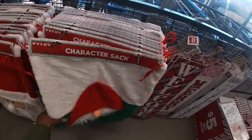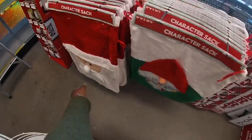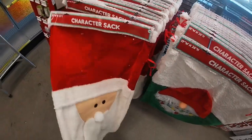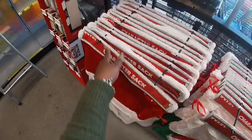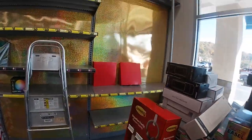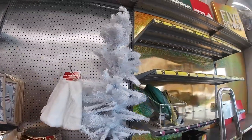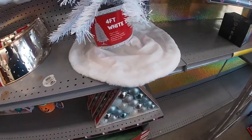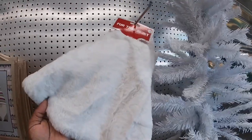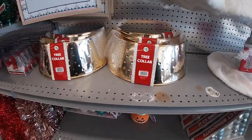Character sack for four dollars. Three dollars — and we have the Santa. All of these shelves are clean for now but we will be back. The cute little tree for five dollars. Tree skirt for three dollars. Tree collar in gold for five.